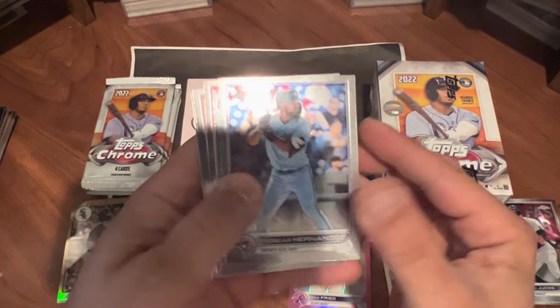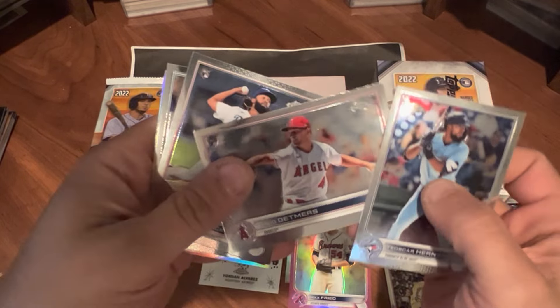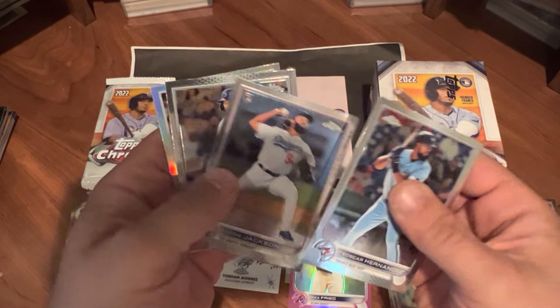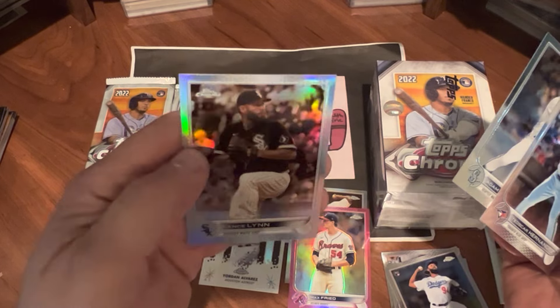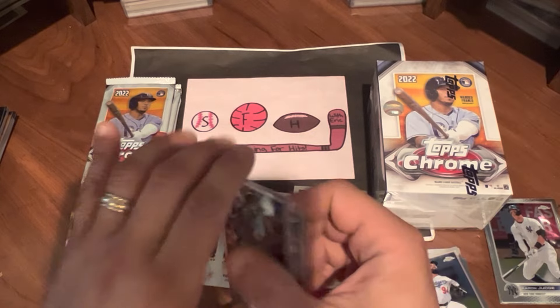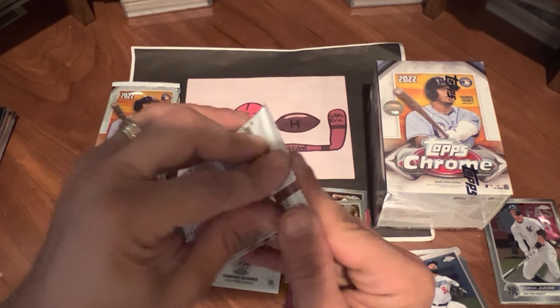Teoscar Hernandez. Got another five-card pack — what is going on with the quality control? Reid Detmers, Mr. No-Hitter this year. Andre Jackson. Adam Frazier. And a Sepia of Lance Lynn — so another parallel. Nothing numbered yet.